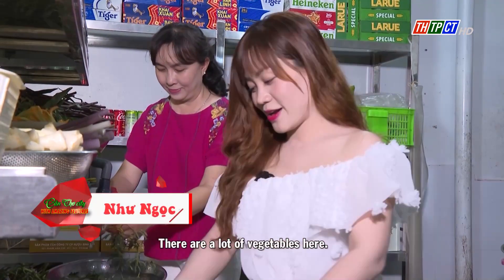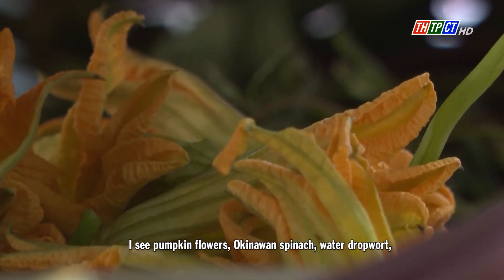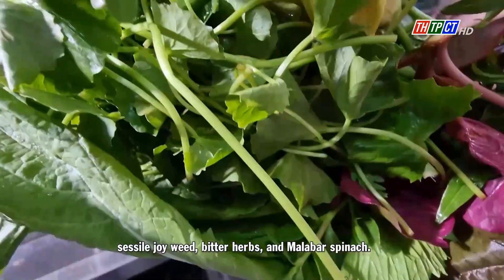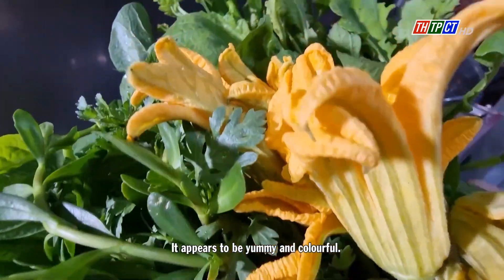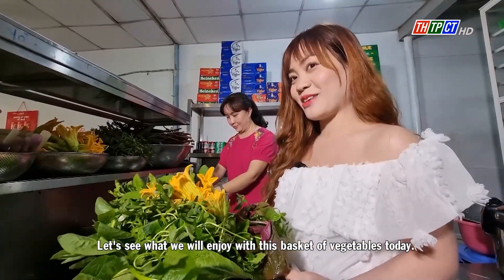There are a lot of vegetables here. I see pumpkin flowers, arcanogon spinach, water-trop wort, sessire joyrith, bitter hops, and malaba spinach. It appears to be yummy and colorful. Let's see what you will enjoy with these baskets of vegetables today.